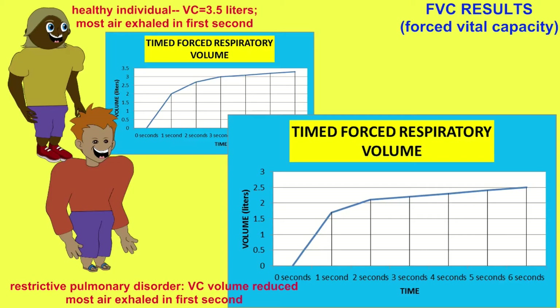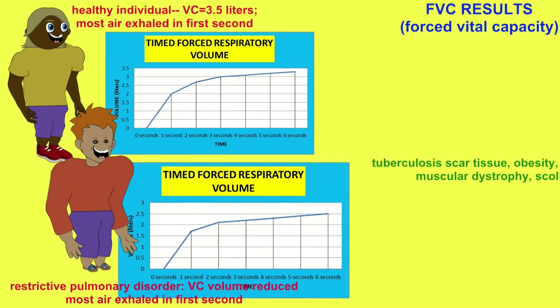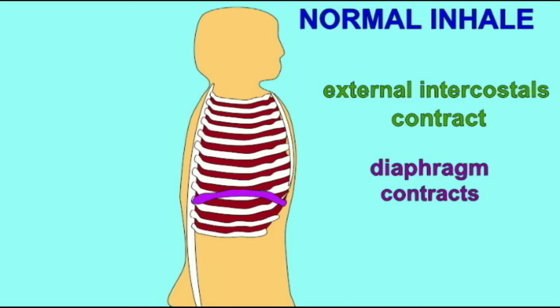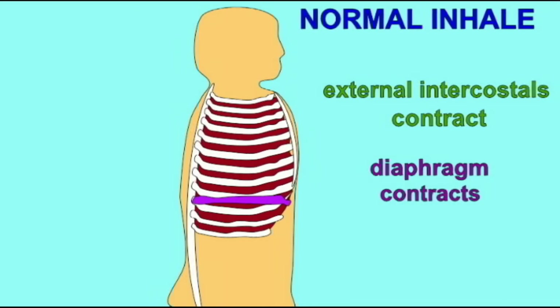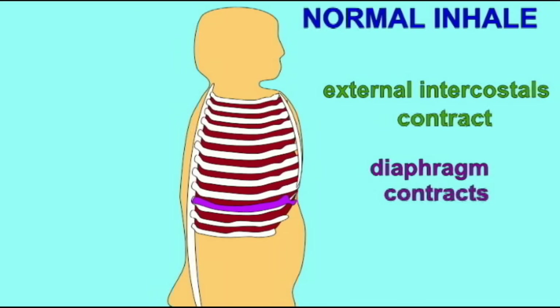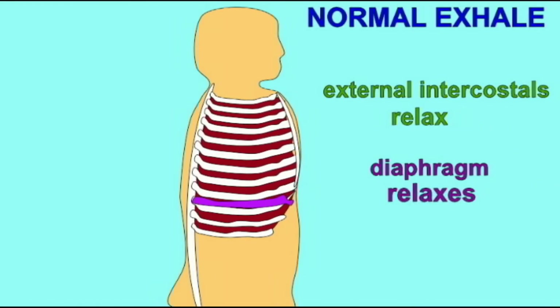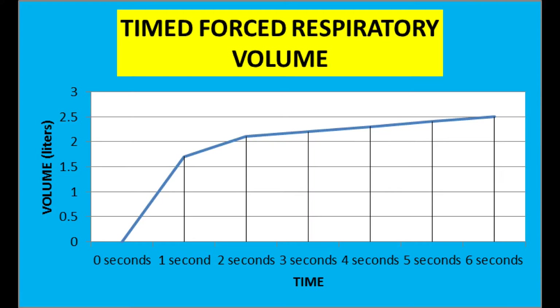In some patients, the volume for the FVC would be less, and this would be referred to as a restrictive pulmonary disorder. Something is restricting the ability of the thorax to expand. This could be obesity, scoliosis, an autoimmune disease, sarcoidosis, scar tissue from tuberculosis, or muscular dystrophy.